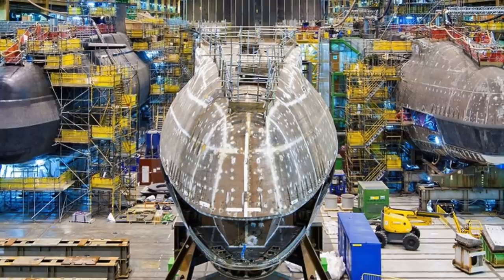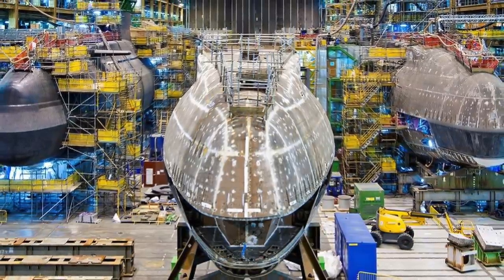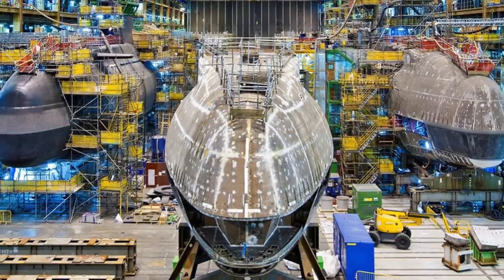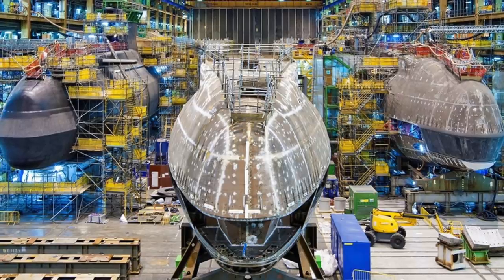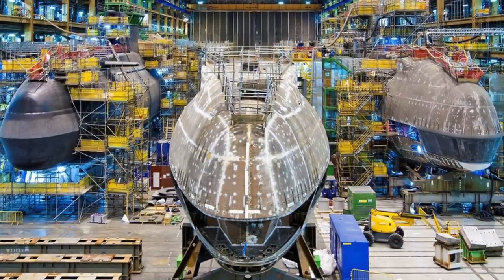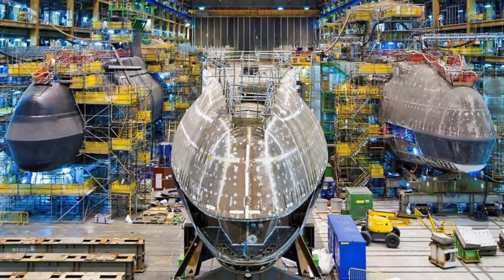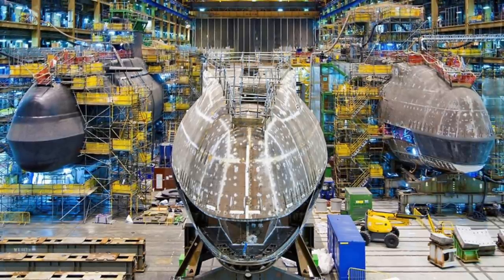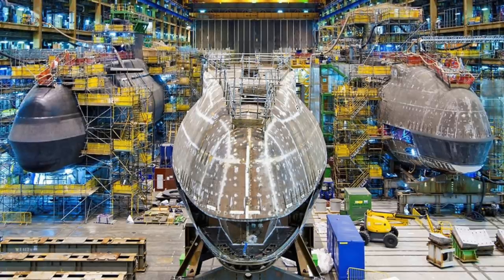The Astute class is the replacement for the Trafalgar-class fleet submarines in Royal Navy service, and is the largest and most advanced attack submarine ever built for the Royal Navy. The Astute class leads the way with many technological firsts and is the quietest ever made.